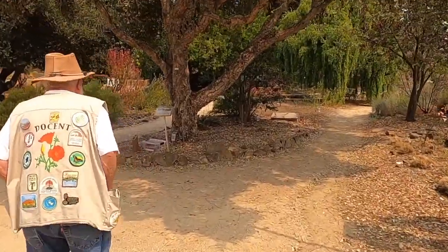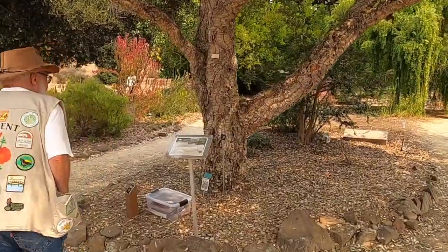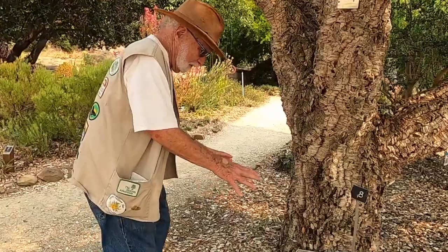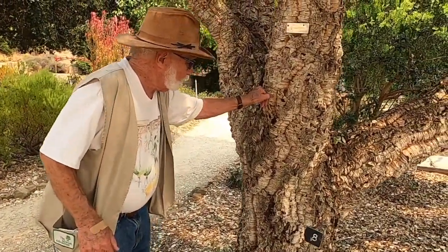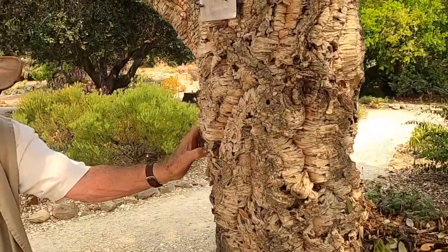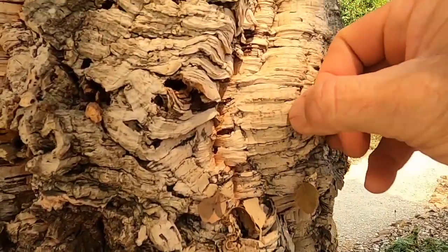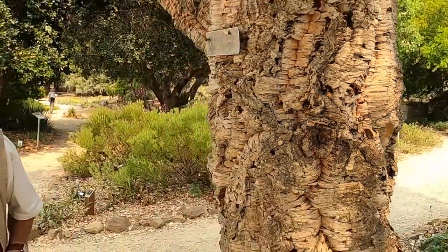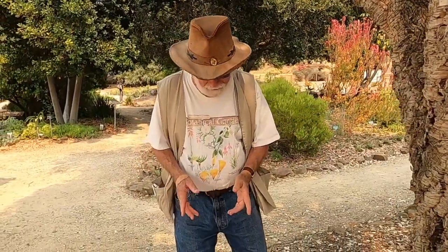My favorite tree — a cork oak. If you come to the garden, you're welcome to push on the bark on this tree and feel how spongy it is — you can actually push your thumb into it, especially the whitest part. This is where we get corks. This bark is an adaptation, but let's first show how corks are made.